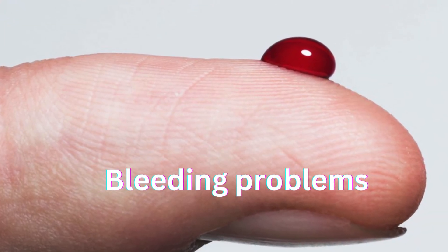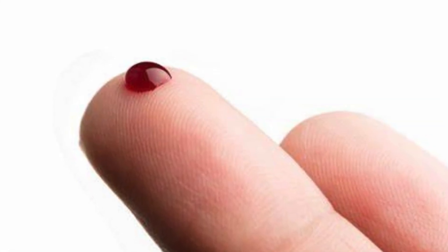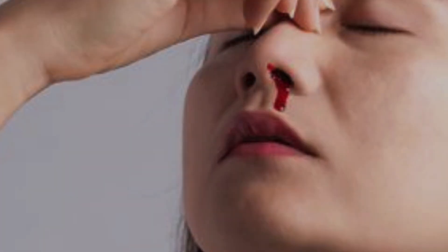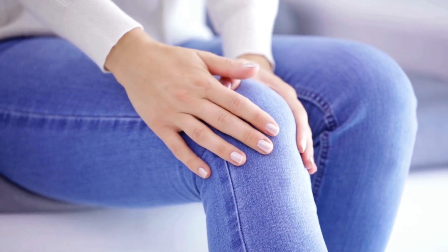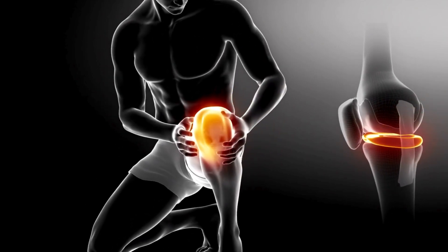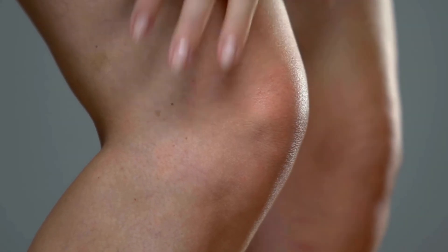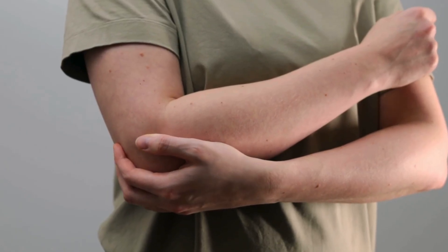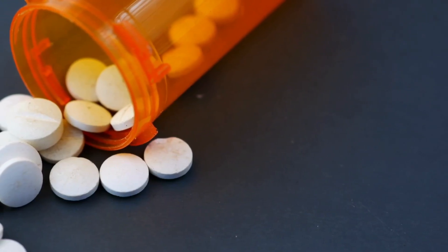Some types of leukemia can destroy platelets, a blood cell type responsible for helping stop bleeding. As a result, a person may notice that they bleed more easily if they have a cut. They may also have bleeding gums or frequent nosebleeds. Be mindful of bone pain or tenderness. Leukemia can cause pain or discomfort in the bones, especially in the arms and legs. Abnormal cells can build up near or inside bones, which can cause unexplained bone or joint pain. This pain can range from a dull ache to severe discomfort. If you're experiencing persistent bone pain that doesn't go away with rest or over-the-counter pain medication, it's crucial to see a doctor.